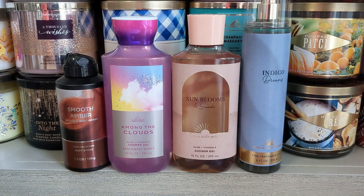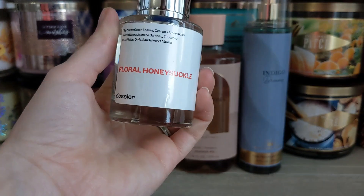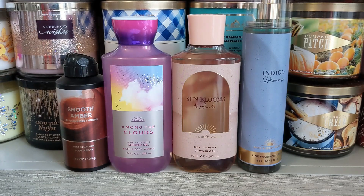Floral Honeysuckle has green leaves, orange, honeysuckle, jasmine, tuberose, sandalwood, and vanilla. This one is inspired by Gucci Bloom, which I was seeing everywhere, and I live somewhere where I can't just go to a store and smell it — I don't have a Sephora or anything like that. I was really excited to get this. It retails for $39, and Gucci Bloom is $108.